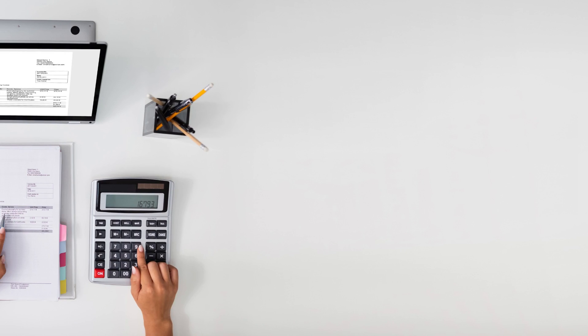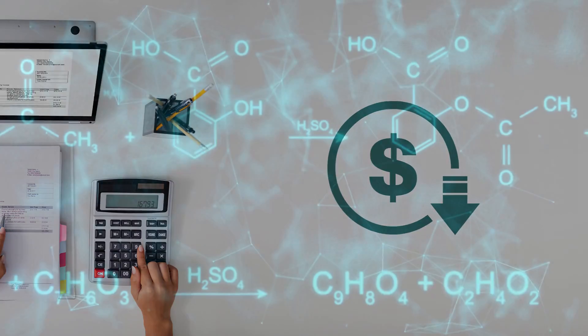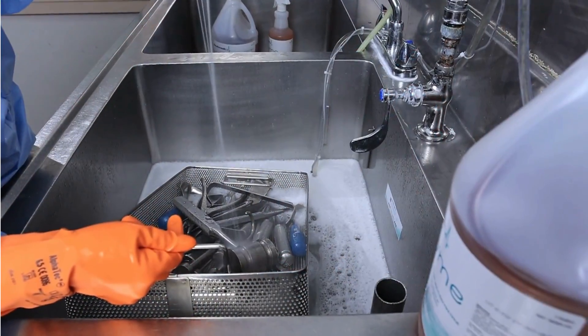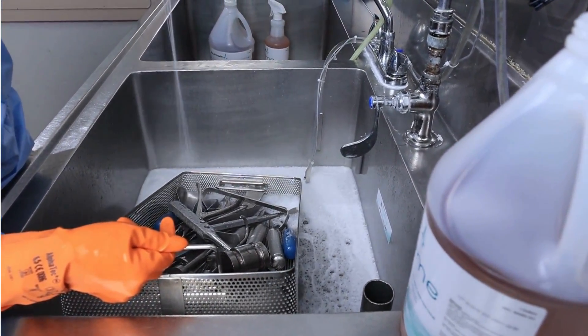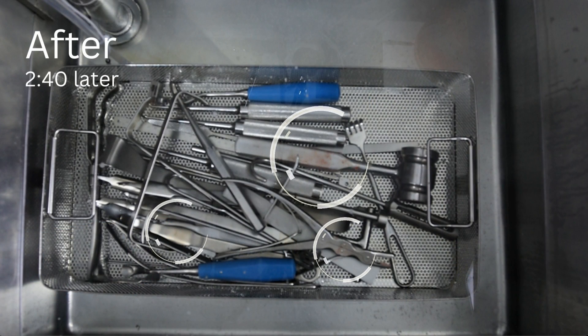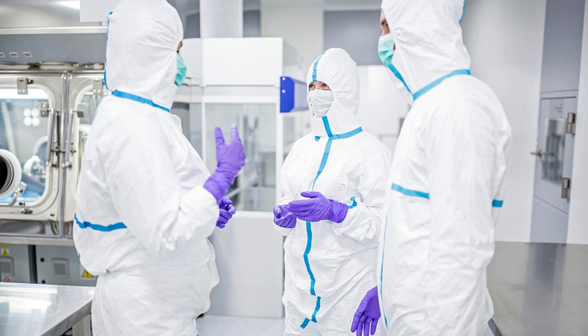Another major benefit of Ecozyme is the potential to save your facility money. Our highly concentrated formula means you don't need as much product to yield the same cleaning efficacy. Ecozyme starts lifting debris and soils right away, and with less scrubbing and less manual cleaning, allows your technicians to reprocess the instrumentation quickly.